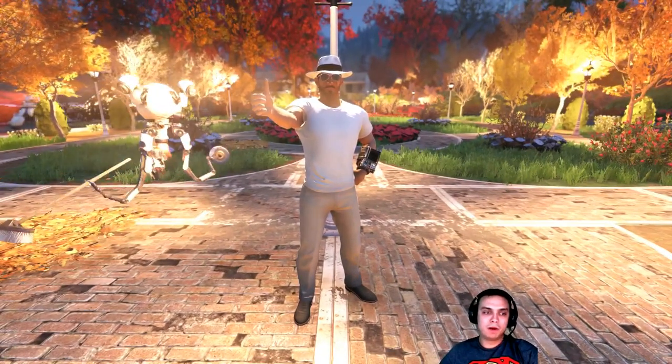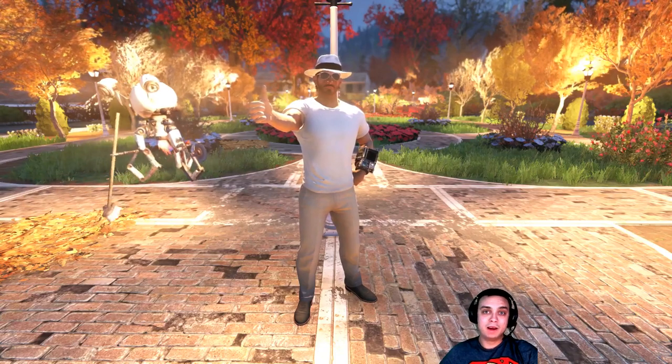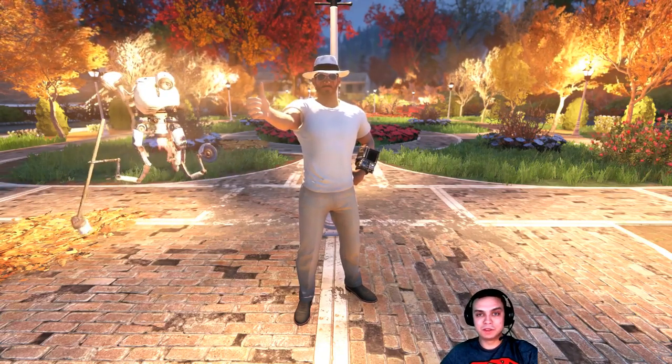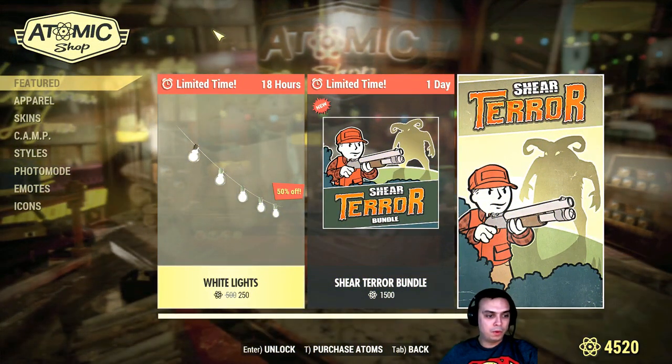Hey, what's up Z clan and everybody else, welcome to my Fallout 76 item shop limited time to buy camp items, outfits, etc. So let's not waste any more time and jump right in, so on today's menu we've got the...